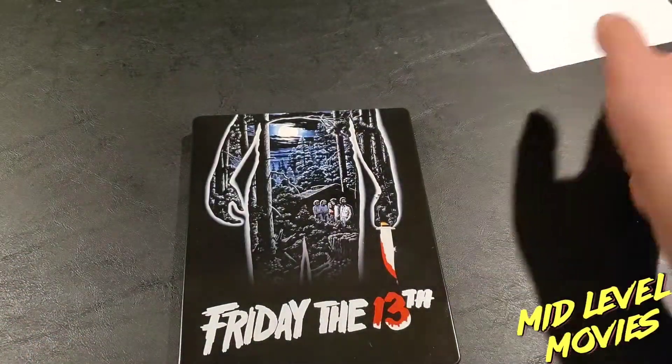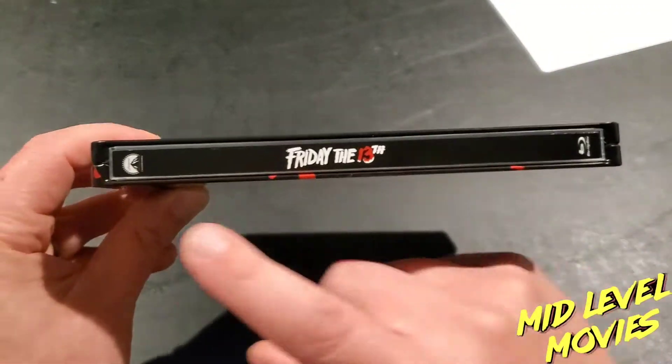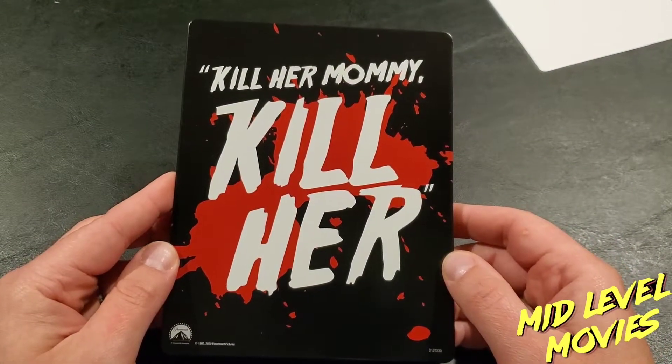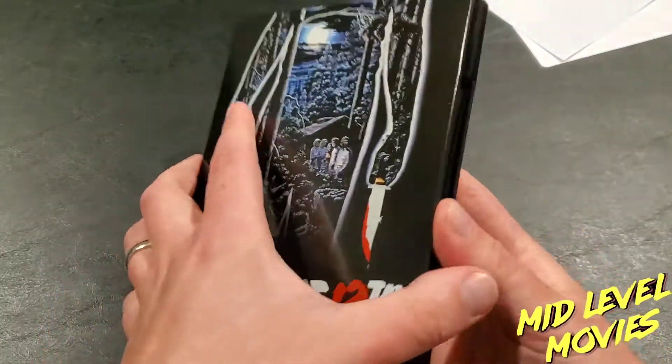Looking at the spine, you've got the logo, the Paramount branding, and the Blu-ray label. Flip that over and you get 'Kill her, Mommy, kill her' — just an incredible, iconic line from the movie.